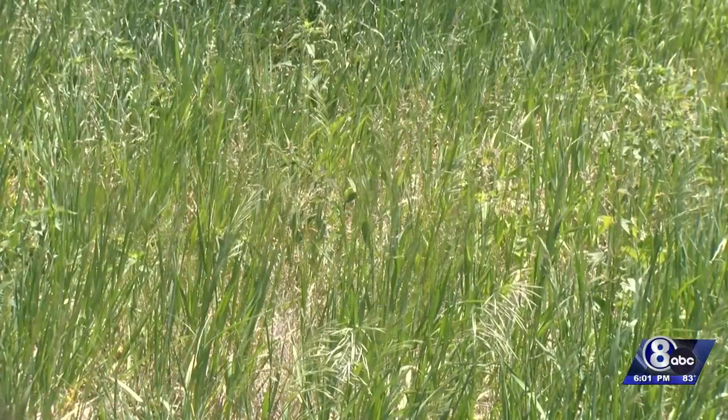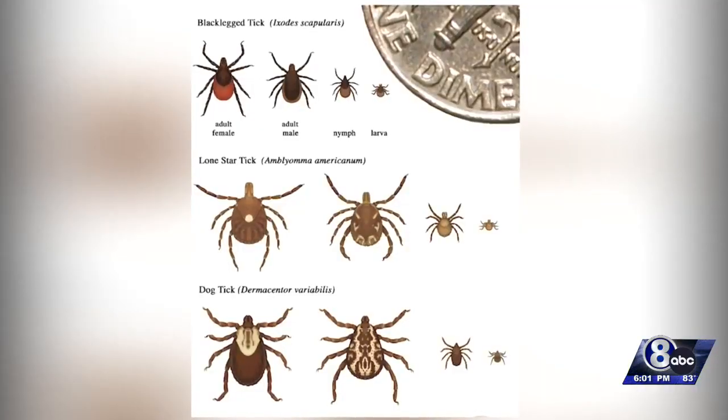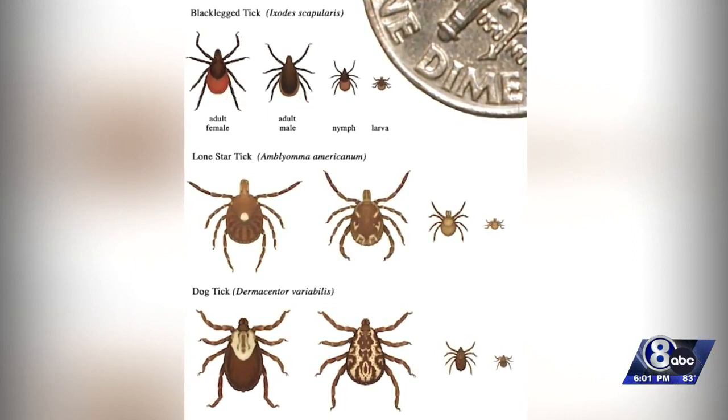She says ticks can spread a variety of diseases, some of which are deadly. Here in Nebraska, we do see cases of Rocky Mountain spotted fever, tularemia, anaplasmosis, even alpha-gal syndrome, which makes you allergic to red meat. She says Lyme disease is also spread by ticks, but the black-legged tick which transmits it has only been seen in four Nebraska counties so far.